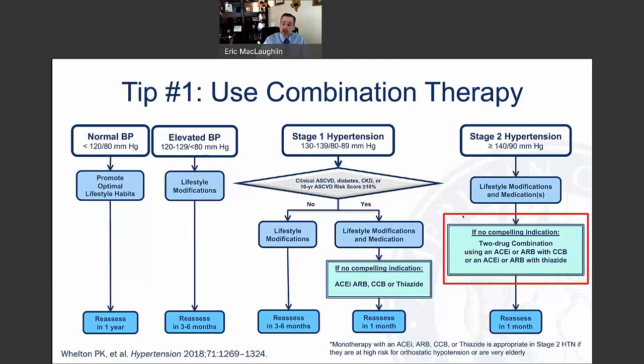So we're going to use two drugs at one time, typically an ACE inhibitor or an ARB with a calcium channel blocker, or an ACE inhibitor or ARB with a thiazide diuretic.